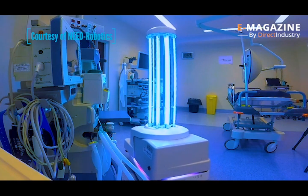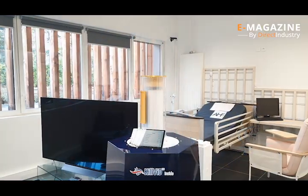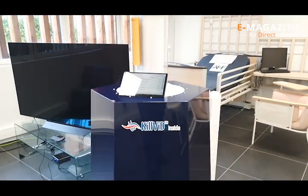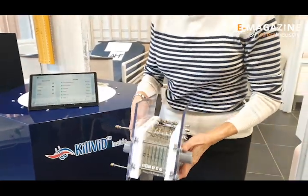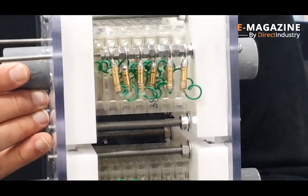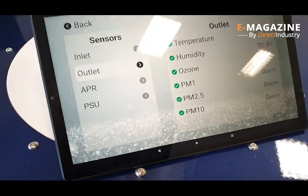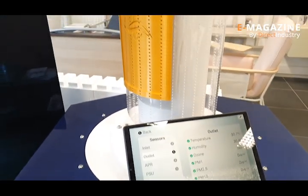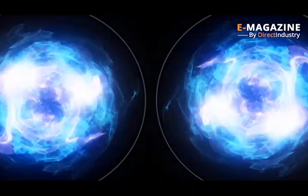Many companies have entered this promising market with devices showing over 99% efficiency. The French company Gamma Pulse is one of them, but its Kilvid prototype goes even further. According to the first tests carried out in an INSERM laboratory, the reactor core is able to eradicate 100% of viruses and bacteria thanks to a new technology: Pulsed Plasma. Plasma is an electrically charged gas composed of ions and electrons — the fourth state of matter along with solid, liquid, and gas — and its unique properties make it an excellent disinfectant.